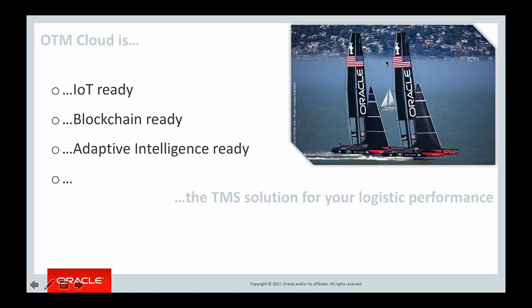Thank you, Cyril. It was a great session with a lot of new learnings about OTM's capabilities and how future-ready it is. We will send out the webinar details to the OTM SIG team for further information. Thank you very much. Bye.